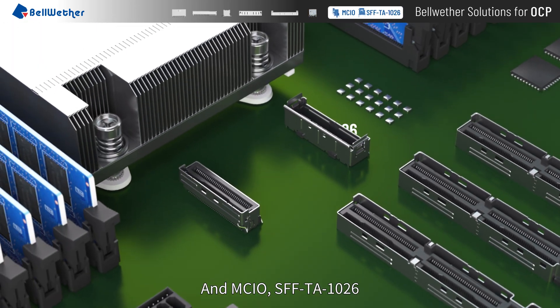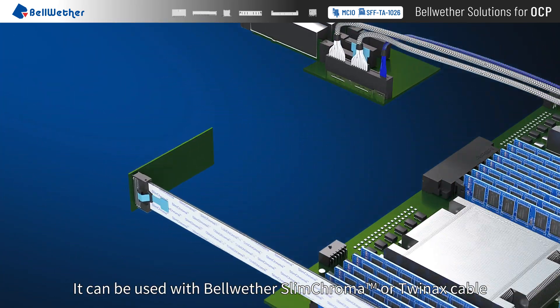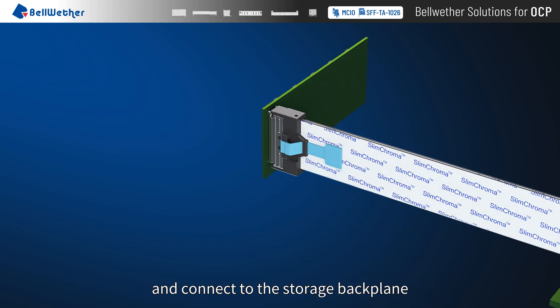MCIO SFF TA 1026 can be used with Bellwether Slim Chroma or TwinX cable and connects to the storage backplane.